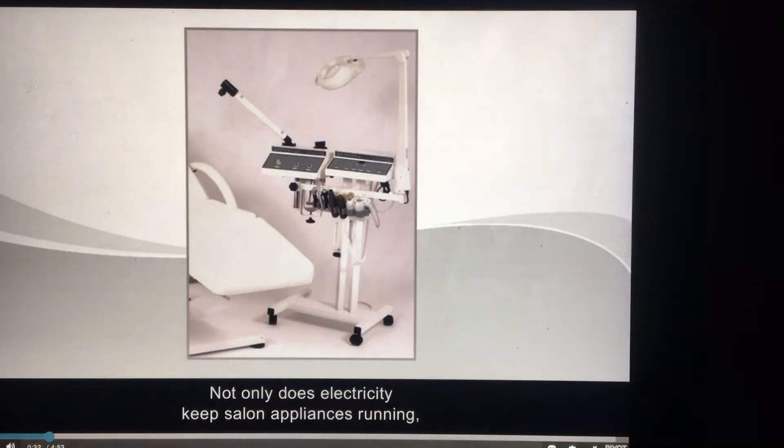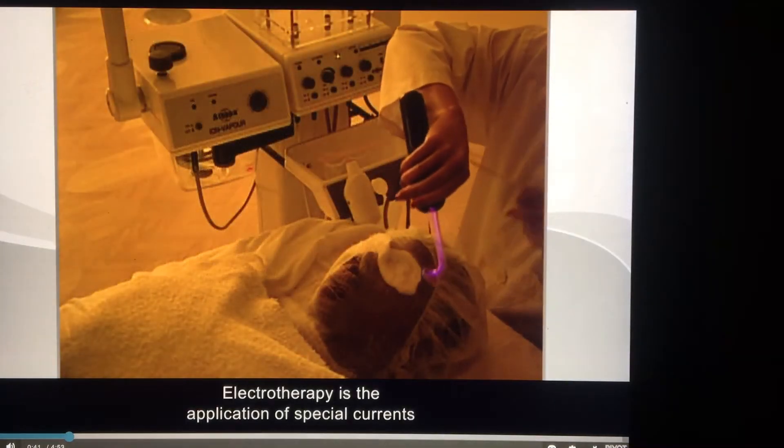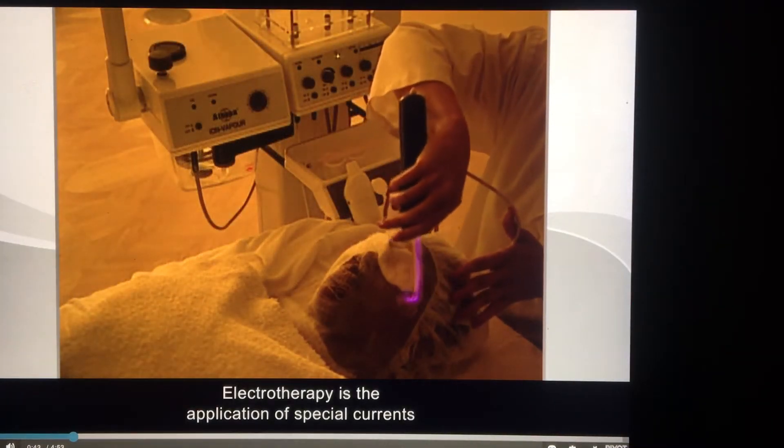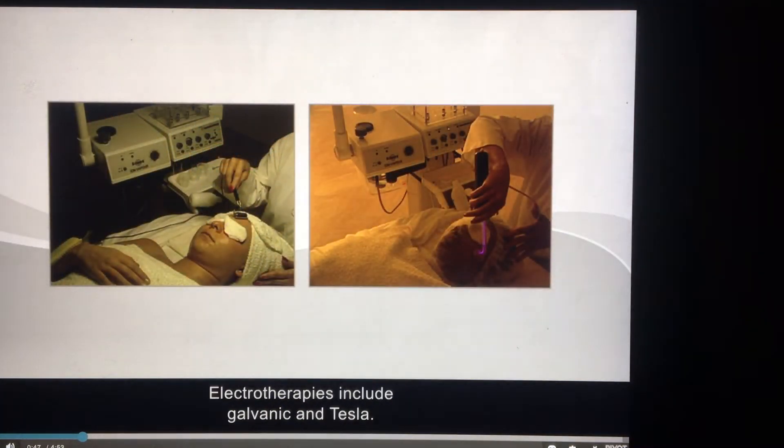Not only does electricity keep salon appliances running, it also provides the energy for cosmetology services known as electrotherapy. Electrotherapy is the application of special currents that affect the skin in certain ways. Electrotherapies include galvanic and Tesla. Not shown are faradic and sinusoidal.